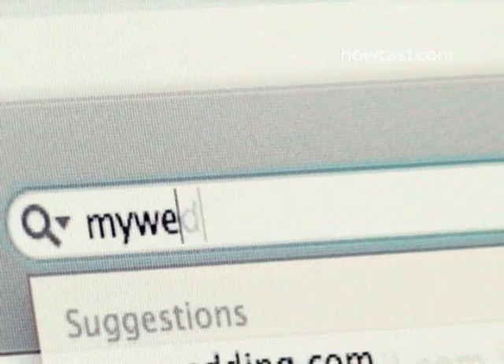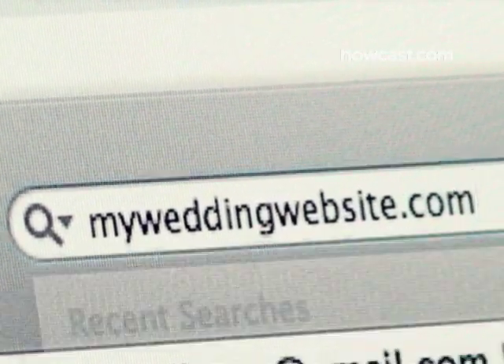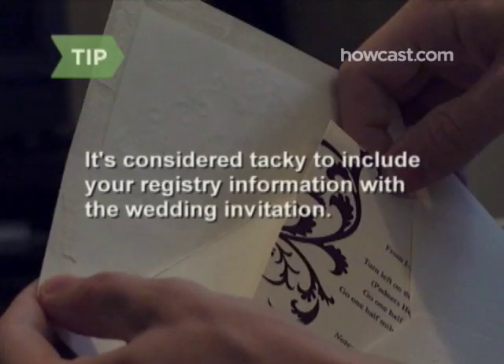Step 7. You're ready to rake it in, so enlist the help of close friends and family members in spreading the word about where you're registered and what you're really hoping for. Set up a wedding website where you can nudge guests to your registry in a classy way. Because the point of a bridal shower is to shower you with gifts, your registry information should go on the invitation. But it's considered tacky to include it with a wedding invitation.